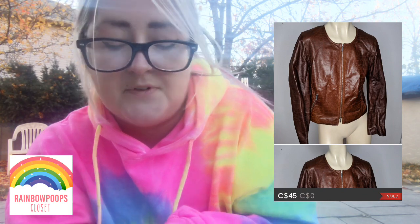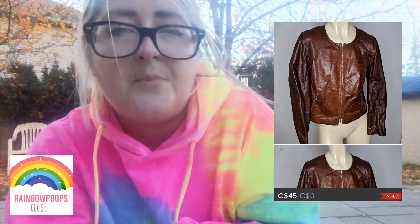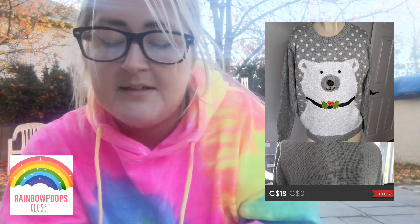Next is a Lafayette 148 leather jacket — really neat, two-tone brown color, and that sold for $45. Next was a vintage floral blouse, kind of 70s style, really neat. I got that at a small thrift store and that sold for $23. Next, a Christmas sweater with a polar bear on it, kind of furry, from the Goodwill bins, and that sold for $18.